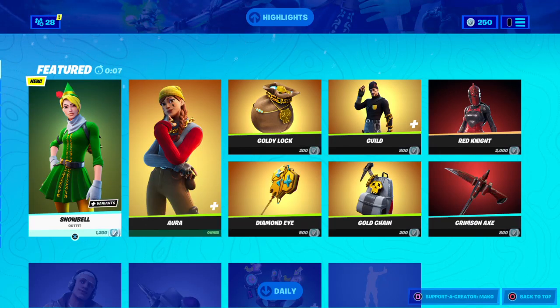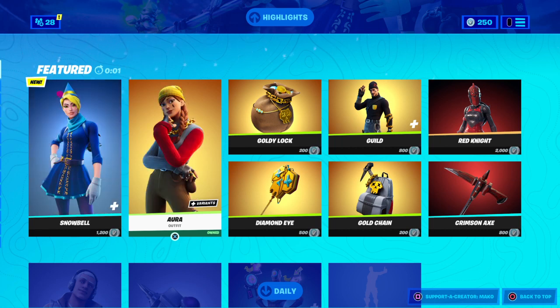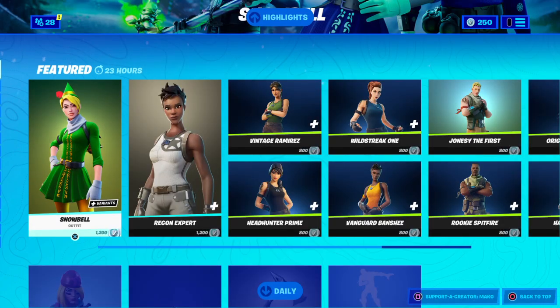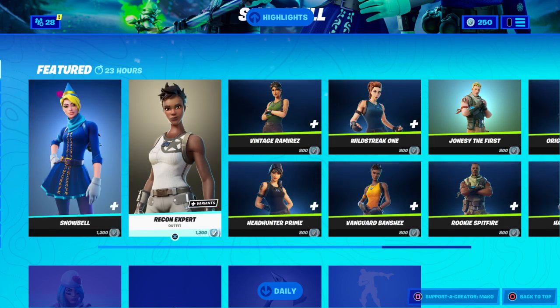What's up guys, it's your boy Mako here. Today I'm going to be reviewing the item shop for December 24th — Merry Christmas Eve, guys. The giveaway winner will be announced tomorrow. Let's check the item shop. We got the Codename Elf girl again, and we got the Recon Expert.